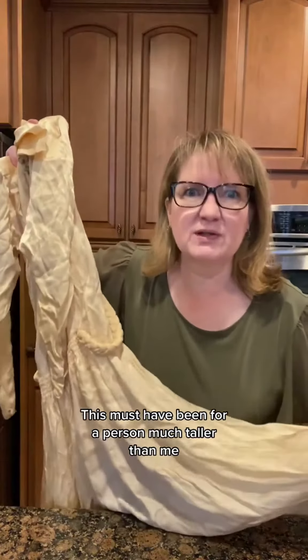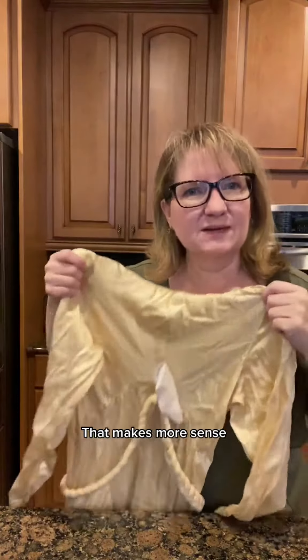This must have been for a person much taller than me. I've been showing you the back — that makes more sense. Anybody need a wedding dress from 1938? It needs a lot of repairs, but it could be a project. This one's a little bit more modern, but if you want to celebrate your wedding — Korean goodness.